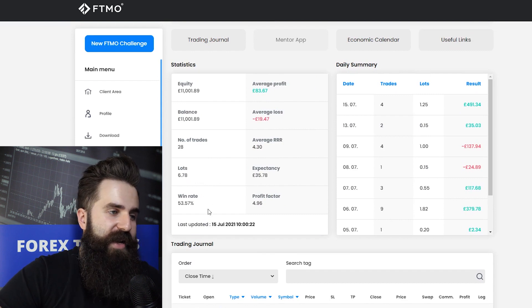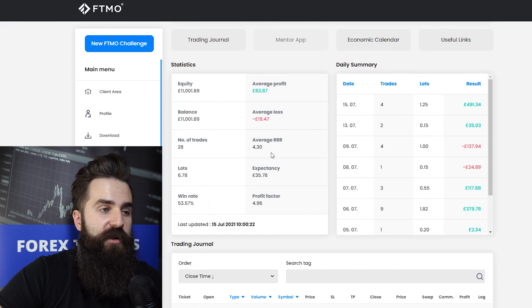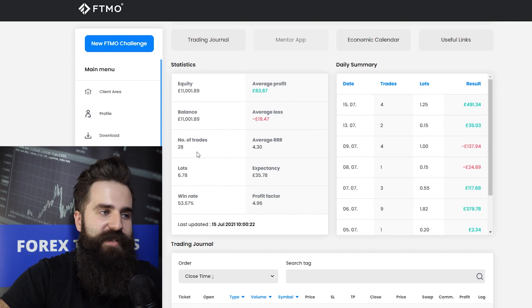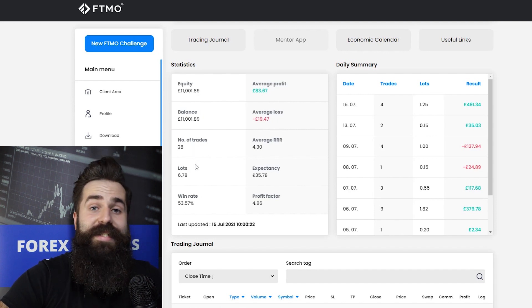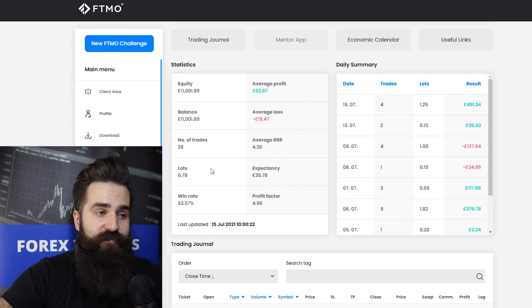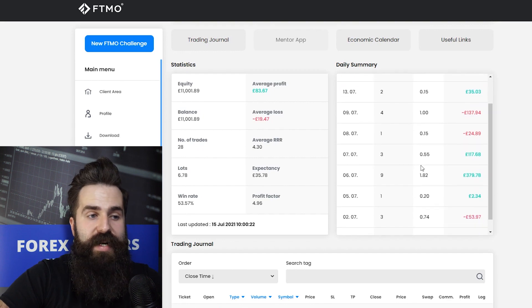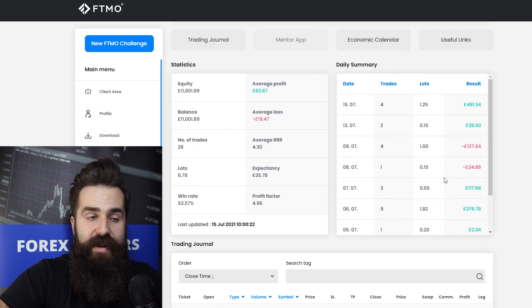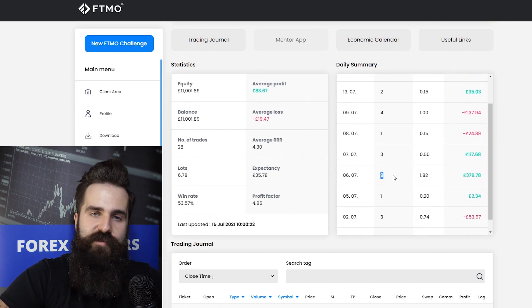The win rate here is 53% but the average score ratio is quite high. Generally if you have an average score ratio over two that's really good. In this case it's way more than that, but of course it's on 28 trades so it's somewhat skewed, but still pretty impressive. The trades and volume are split nicely across all days in the daily summary, maybe with the exception of one day where nine trades were executed, but other than that it's just fine.